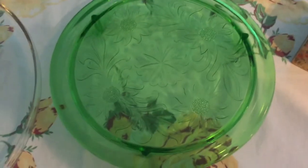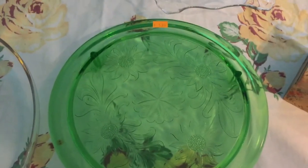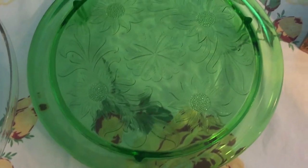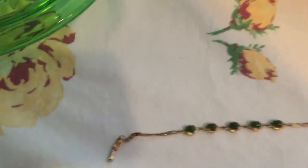I found another cake stand — this one is Jeanette Glass, green depression glass with a little sunflower design on it. That one was a little higher at five dollars, but I thought it was really cute.